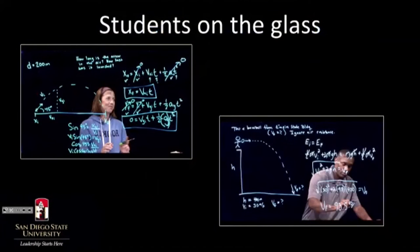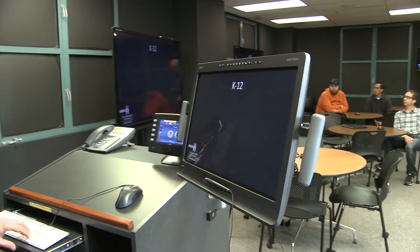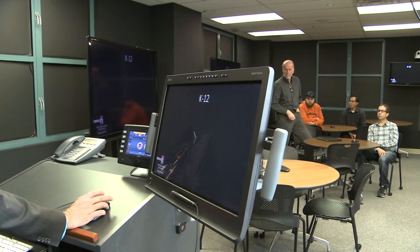One key thing in doing learning glass projects is you've got to get students involved — get them out of their seats, engaged, and motivated. I will often recruit students to come work on the glass and demonstrate to their peers. Here are a couple of my students working out some physics problems, and I also want to show this video of K-through-12 students working on the glass with one of our math instructors, Randy Phillips.